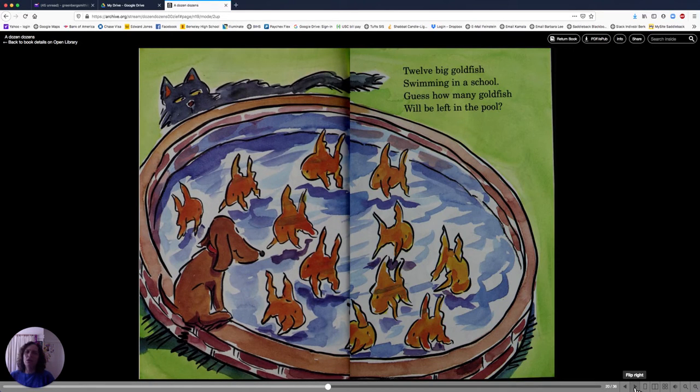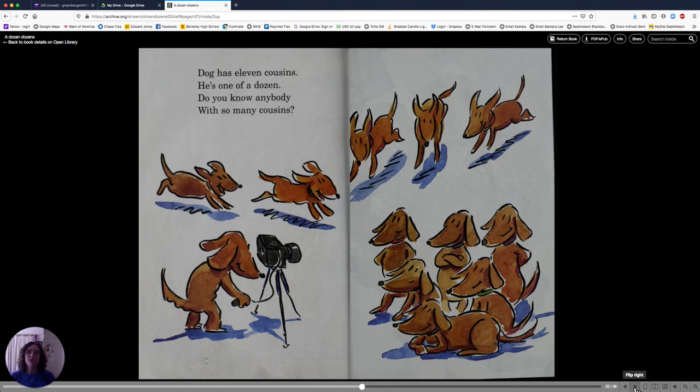Twelve big goldfish swimming in a school. A school of fish. Guess how many goldfish will be left in the pool? There are twelve in there, and there's a very curious cat who might want to catch and eat some. Dog has eleven cousins. He's one of a dozen. Do you know anybody with so many cousins? There's twelve dogs. Twelve cousins.